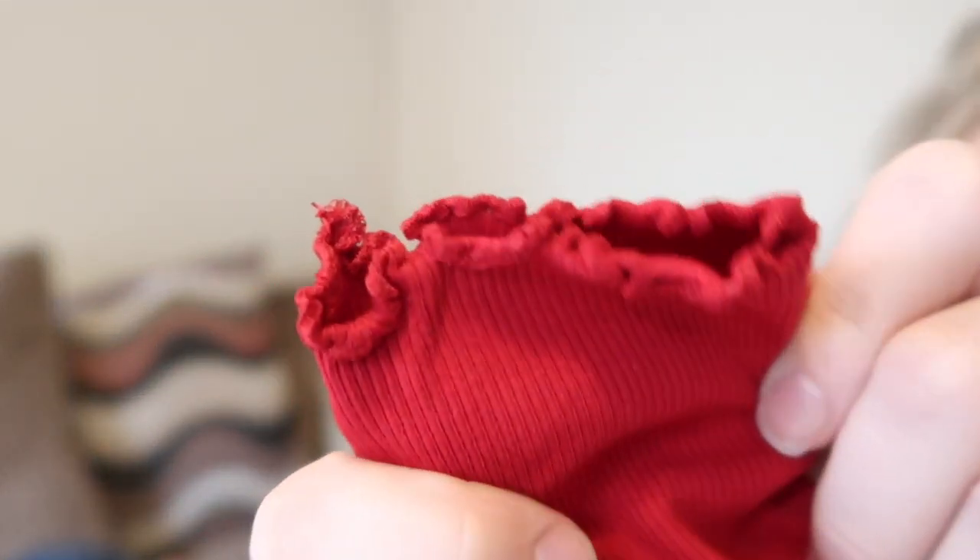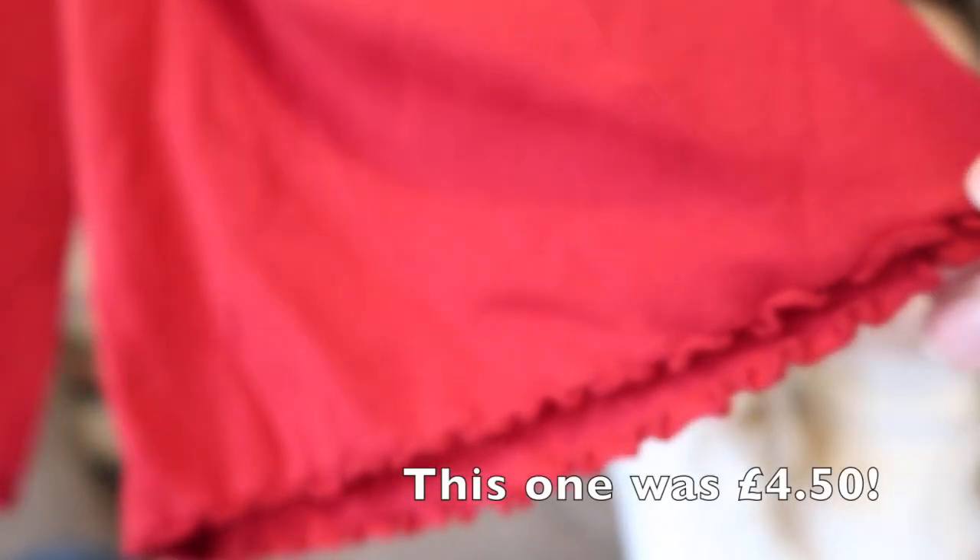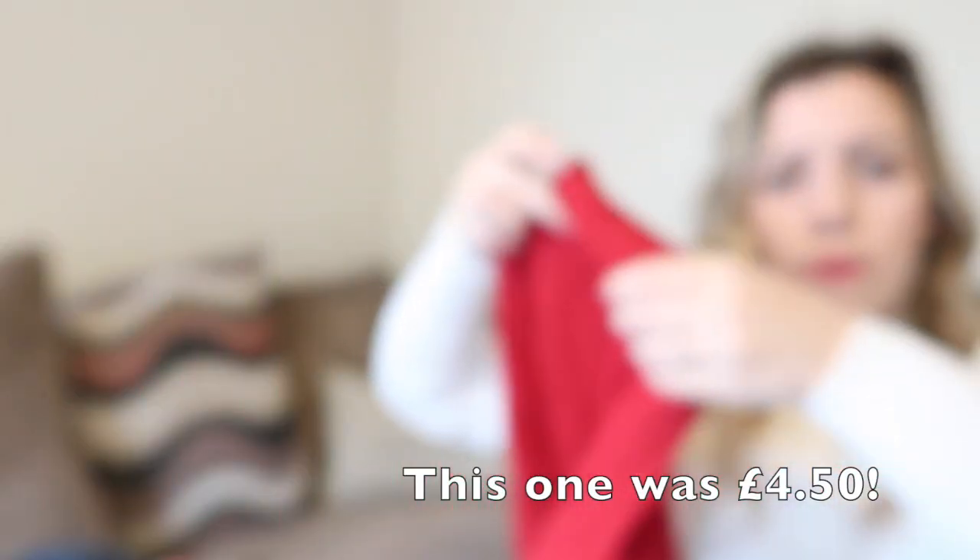This is similar to the roll neck but it's a t-shirt so it's a lot thinner. I liked the little frilly detail on it, and it's also got it along the bottom as well, so it's really sweet.